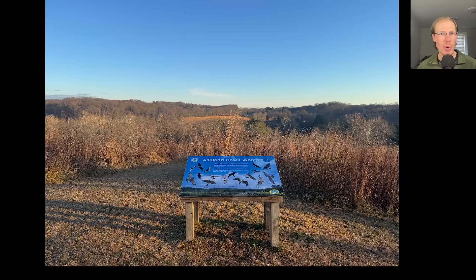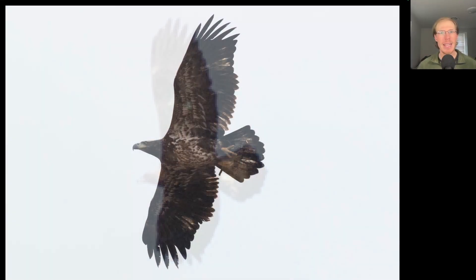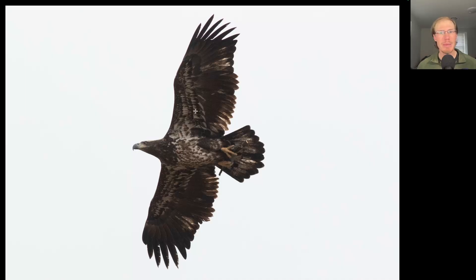We'll start off with a large dark raptor — this is an eagle. Looking at the overall plumage underneath, we're not really seeing white patches. There's this one dot in one wing; not sure what that is. Maybe a bit of a white base to the tail, but looking at the overall shape we see a relatively small head, and we do see a golden nape on this bird, so this is a sub-adult golden eagle.